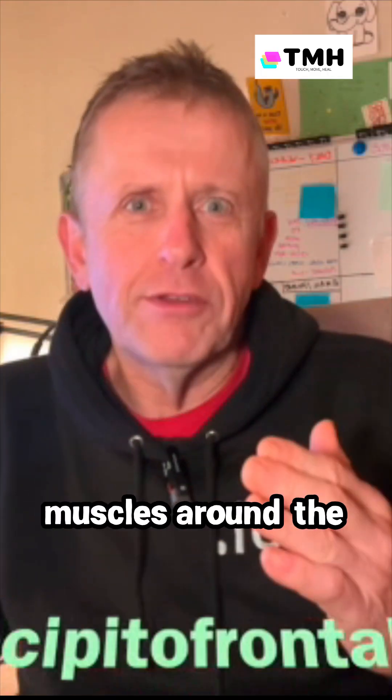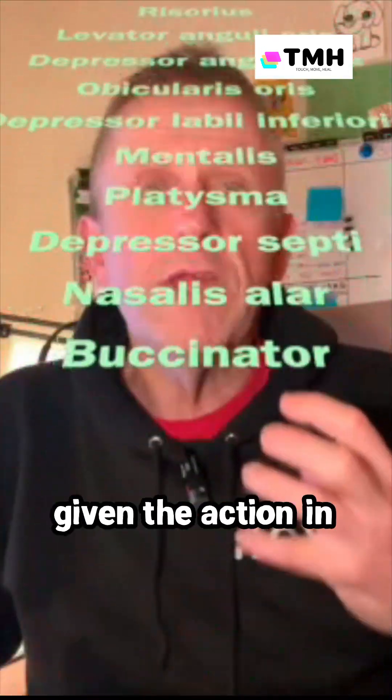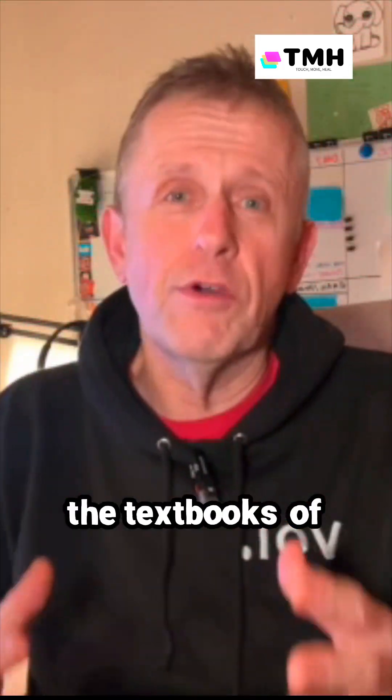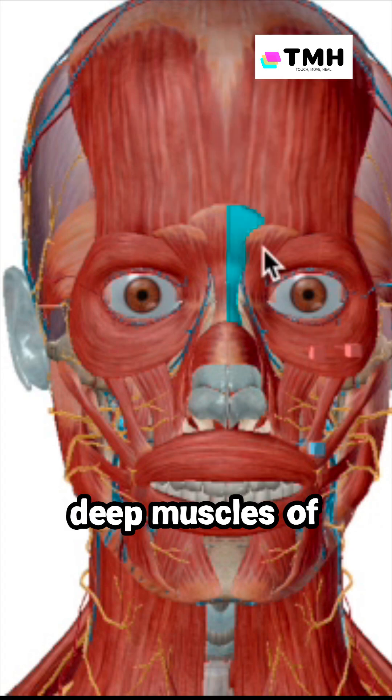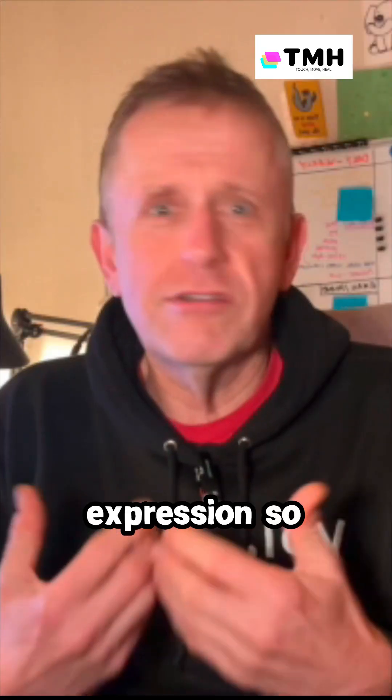All this list of muscles around the face, and this big muscle around the front of the neck, are all given the action in the textbooks of superficial or deep muscles of facial expression. So the question is: why is facial expression so important?